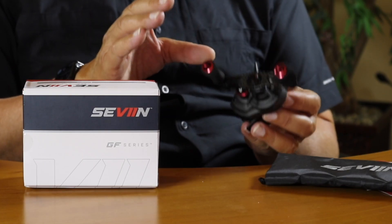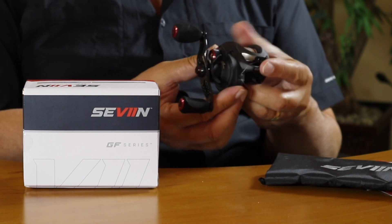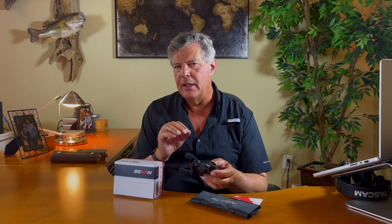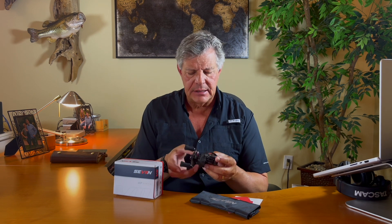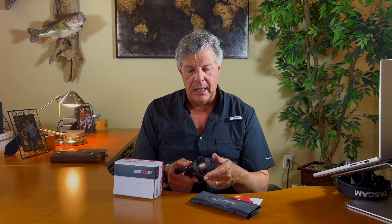This reel has four bearings with one roller bearing. It is a very small reel — if it's a 173 size, I'm not sure what that translates to, but to me it seems like a 70-size reel. It's nice and small, and I like that about it.